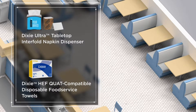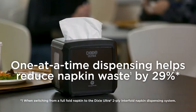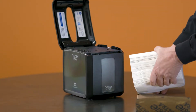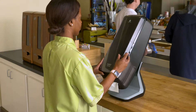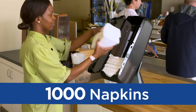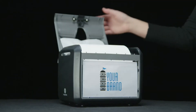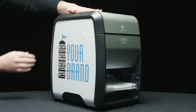In the dining area, the Dixie Ultra Tabletop Interfold Napkin Dispenser looks great and really performs. It has an easy-to-open latch and a side window so you know refill status. The countertop model is efficiently sized with an easy front-load design — it holds up to 1,000 napkins and adjusts to two positions to fit any space. All of our dispensers are customizable; adding your company logo or marketing message is a great way to build your brand and make a good impression.